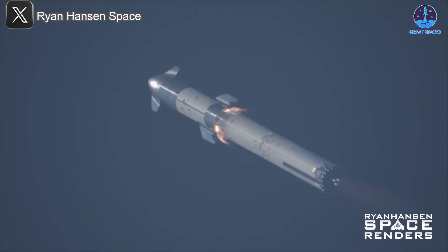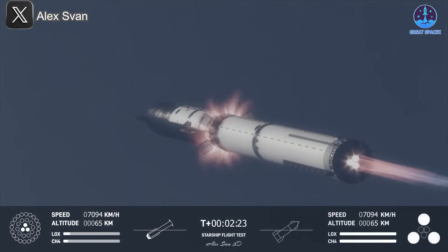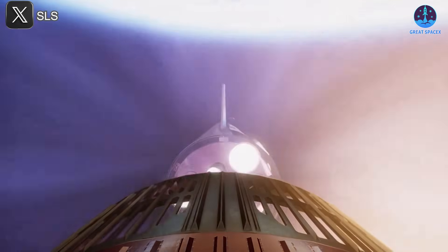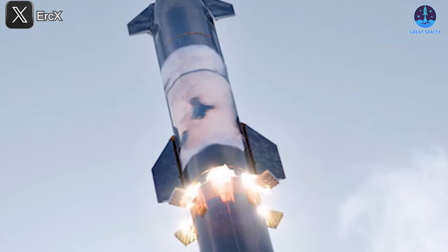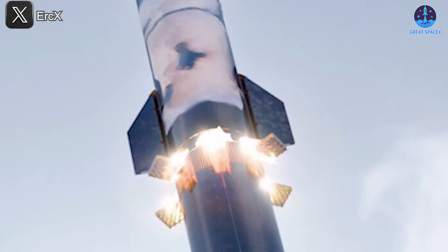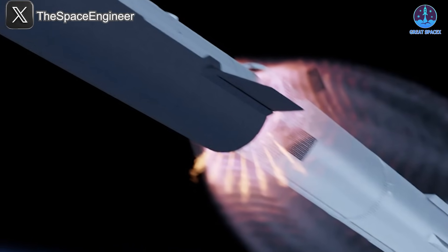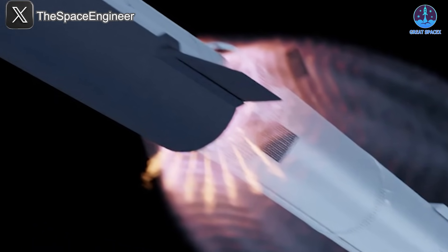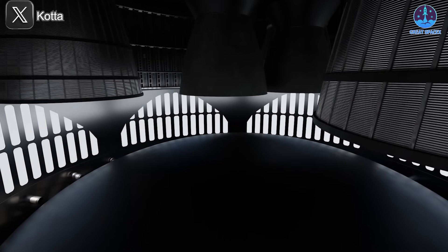Hot staging allows the upper stage engines on the ship to ignite while the first stage — the booster — is still attached, enabling a smoother separation. However, this method creates a powerful blast of hot exhaust directly above the booster. In theory, the ring design should vent this exhaust safely. But in practice, not all of the heat and pressure was directed away as planned. Instead, some of it bounced back, creating what's known as back pressure and back shock.